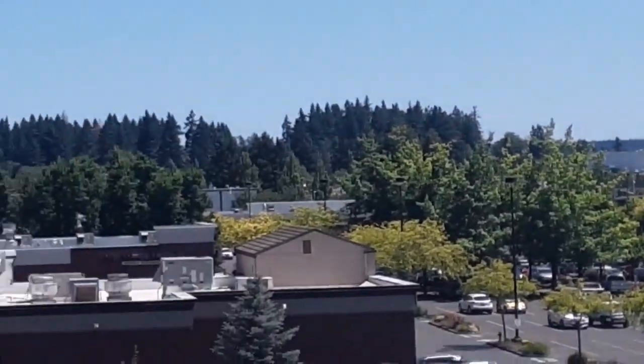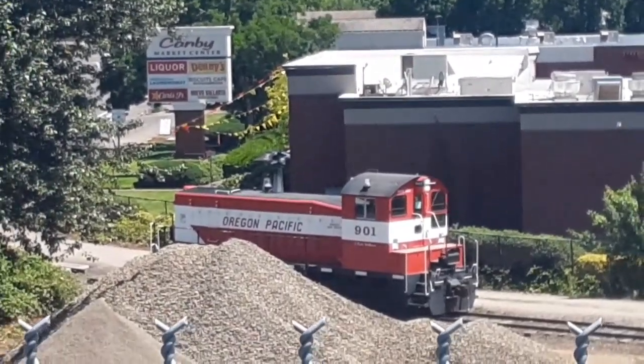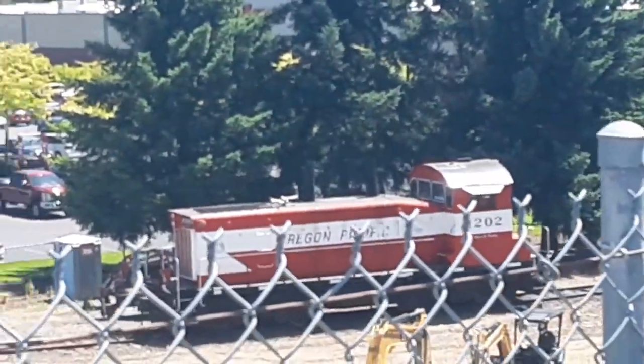Folks, we're up here in Canby, Oregon, taking a little hike, looking at Oregon Pacific number 901 and the 1202. They're on the Y.